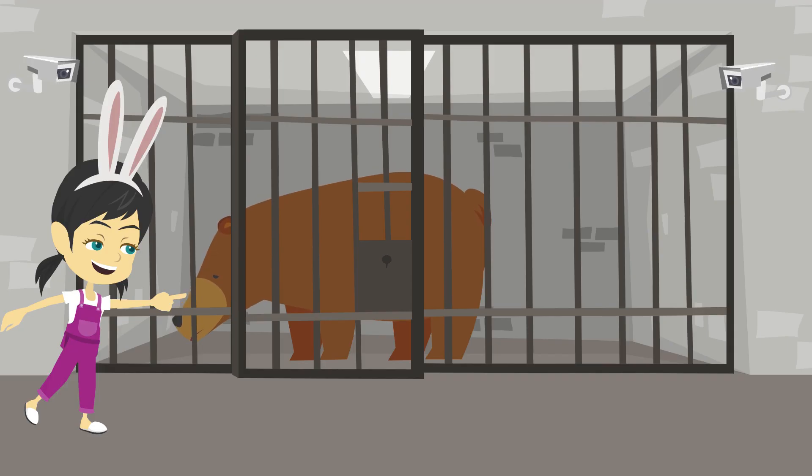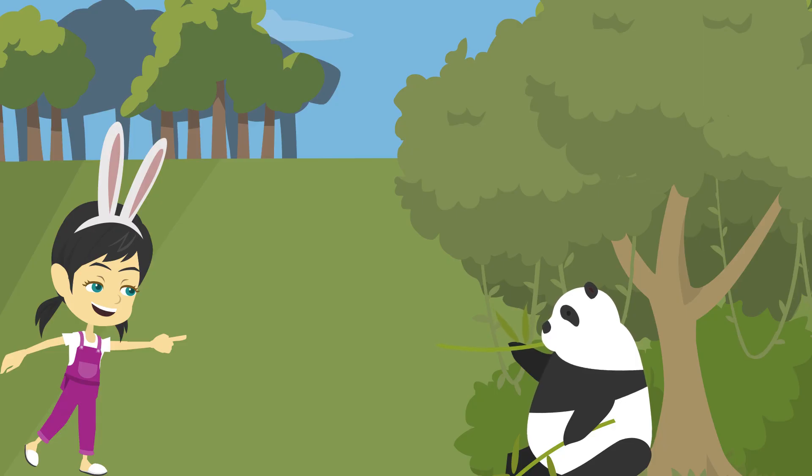This is bear. They love to eat fish and berries. They live in forests and mountains. Bears can be brown, black, or white. This is panda. Panda eats bamboo. Pandas are black and white. They love to climb trees.